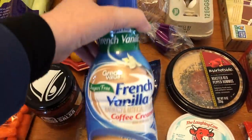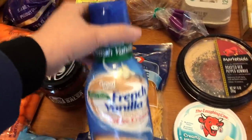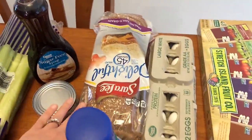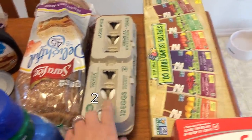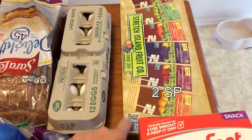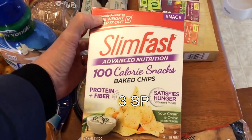I have fat-free cheddar cheese, sugar-free vanilla — just the Walmart brand — some 45-calorie bread, and some eggs. I also have some fruit strips.